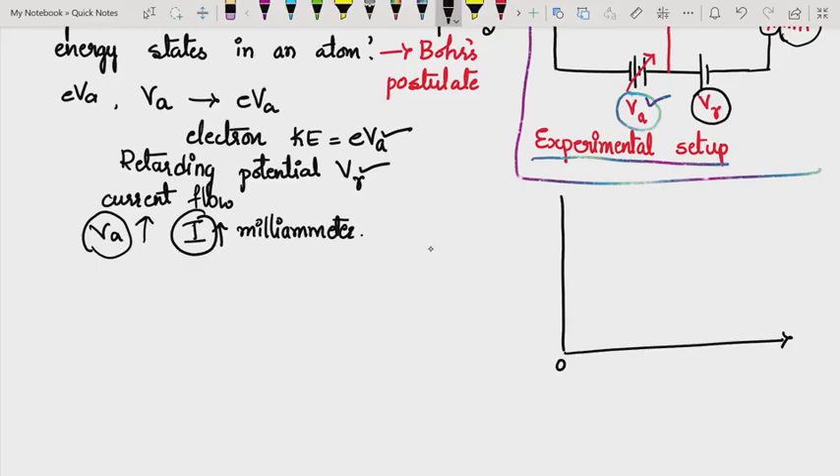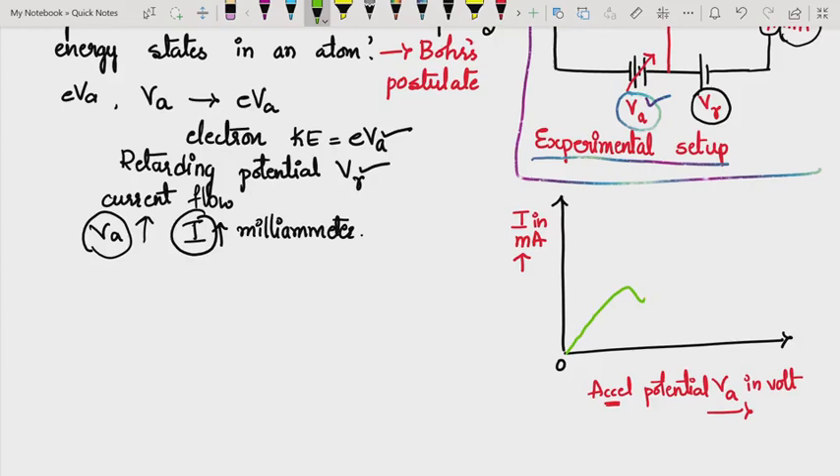Along the Y-axis, current I is taken in milliamperes, and along the X-axis, the accelerating potential VA is taken in volts. We shall discuss the graph once it is drawn.